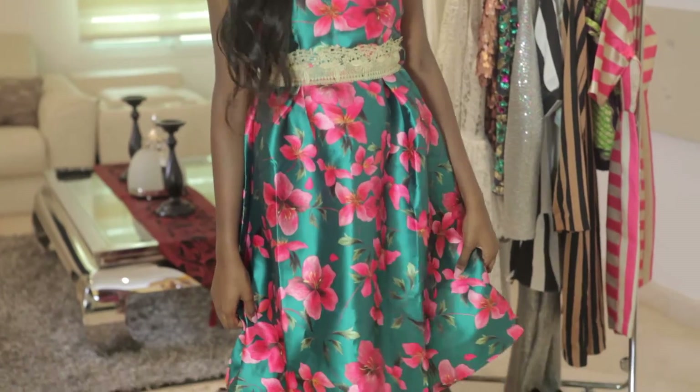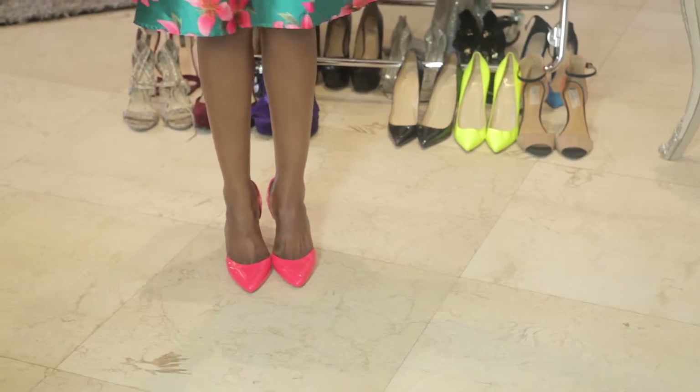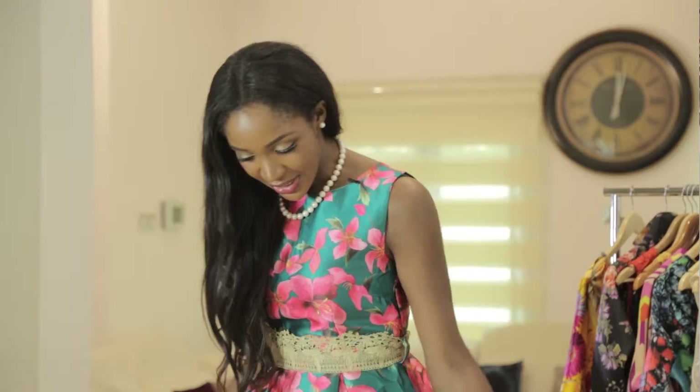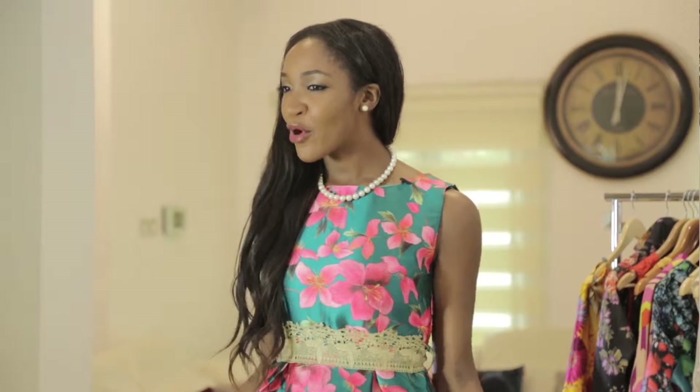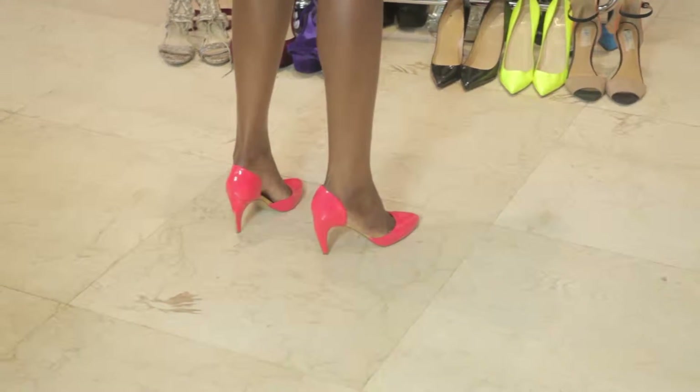I'm wearing bright pink shoes by Dolce Vita. I think this shoe just makes the outfit louder, especially because it's an evening look. This dress is perfect for cocktails, to meet the parents, to go to church. I just think that this outfit really works — it's just really perfect.